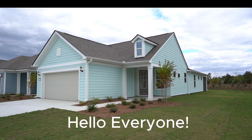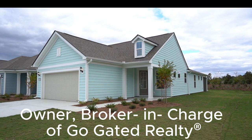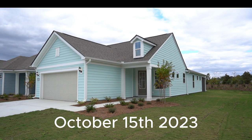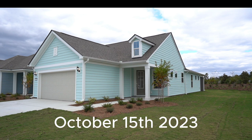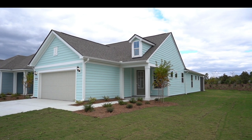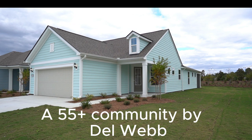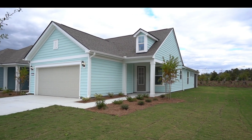Hello everyone, this is Richard Kadish, owner and broker in charge of Go Gated Realty, Hilton Head Island and Bluffton, South Carolina. Today is October 15th, 2023. We're in Sun City Hilton Head, specifically in the East Argent section — the 55 and over community by Del Webb.